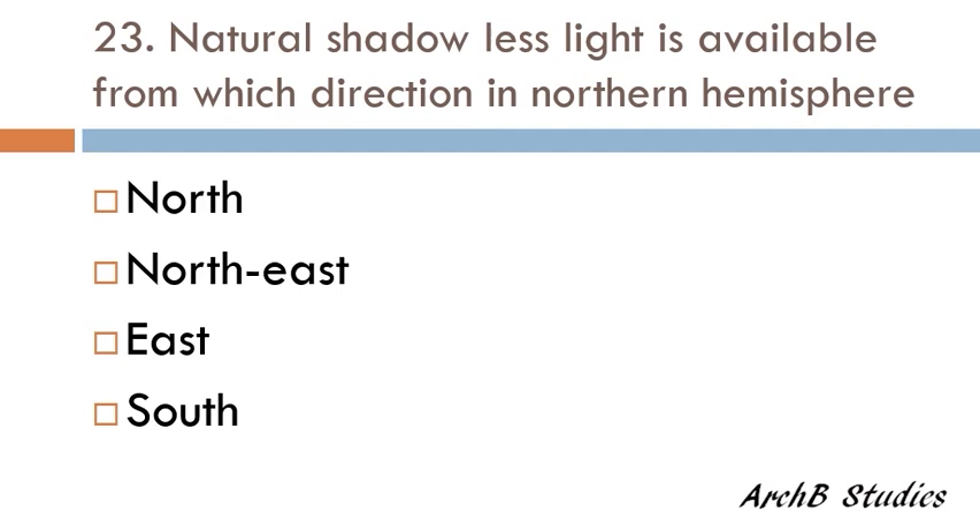Natural cellulose light is available from which direction in the Northern Hemisphere — North, Northeast, East, or South? The correct answer is North.